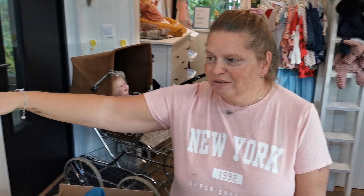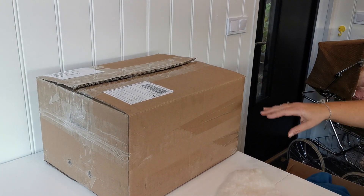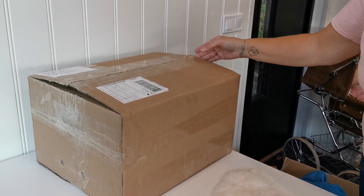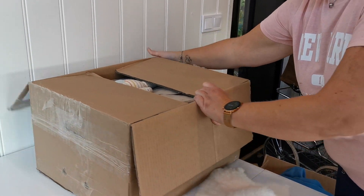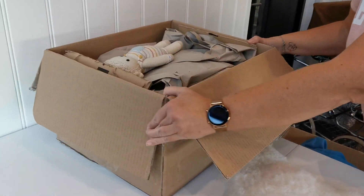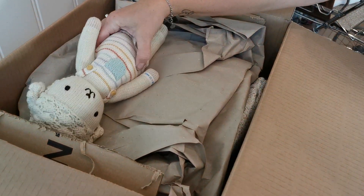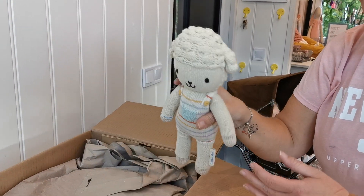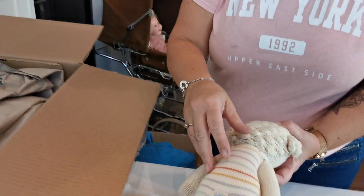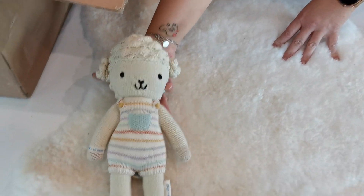Hello and welcome! Today I'm at Rebecca's studio. Let's take a look at this package — it's from Spain to Sweden. We have a little lovey, so cute, very cute.